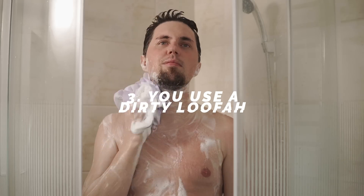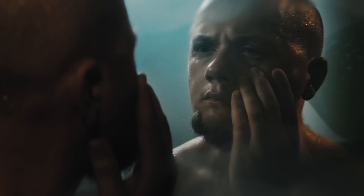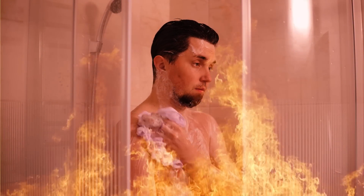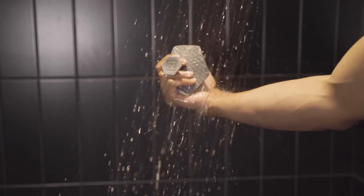Number three: you use a dirty loofah. According to the Journal of Microbiology, a loofah can host a series of microorganisms that grow and procreate within it. You add humidity and your dead skin cells — basically food for these microorganisms — and now you're cultivating a whole army inside that loofah. Combined with the wrong shower temperature, you're literally contaminating your skin every time you shower. This is why we developed the silicone scrubber: it has no areas where microorganisms can breed, you can easily wash and reuse it, and you don't have to replace it every month like a loofah.